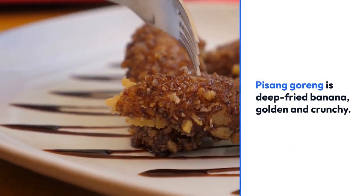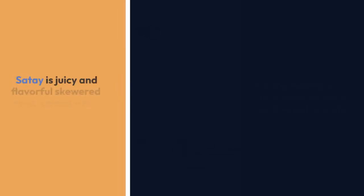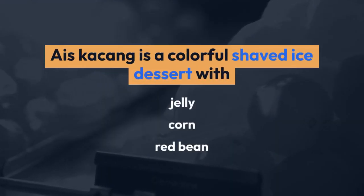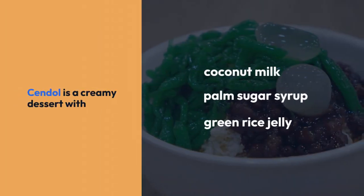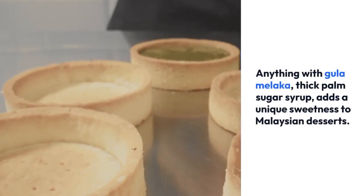Kayapa is a bun filled with coconut milk jam, perfect for breakfast. Pisang Goreng is deep-fried banana, golden and crunchy. Satai is juicy and flavorful skewered meat served with rice and peanut dip. Ice Kacang is a colorful shaved ice dessert with jelly, corn, and red bean. Sendal is a creamy dessert with coconut milk, palm sugar syrup, and green rice jelly.